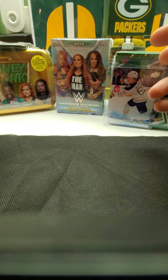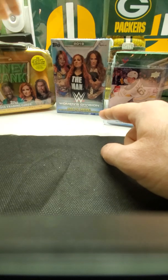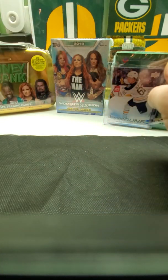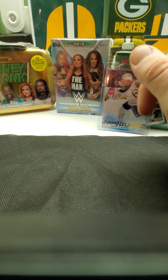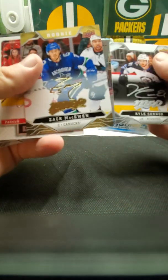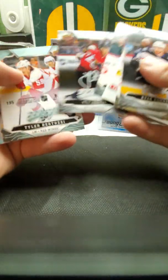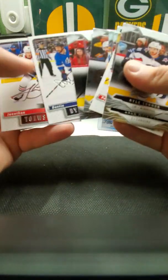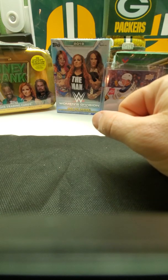Alright, that's it for the hockey. I'll open the wrestling in my next video — we've got the Women's Division, which comes with one hidden insert, and then the Money in the Bank tin which comes with one guaranteed autograph or relic card, plus a nice little tin case. For tonight, out of four packs of Upper Deck we got a Young Gun, and in the MVP box we got a gold script, silver signatures, some nice inserts, rookies, and likely some parallels or short prints. Give me a thumbs up, subscribe, and leave any comments. Thanks and see you next time!